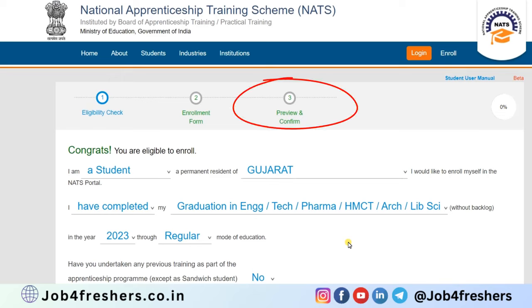The third step is preview and confirmation. Check whether all the information you provided is correct. If you find any mistake, go back and correct it. Once done, click 'Submit'.